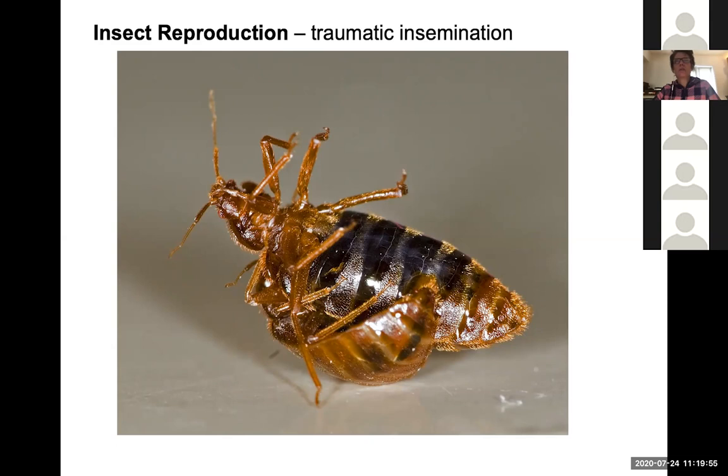One must wonder what possibly could be advantageous about traumatic insemination and how this evolved.